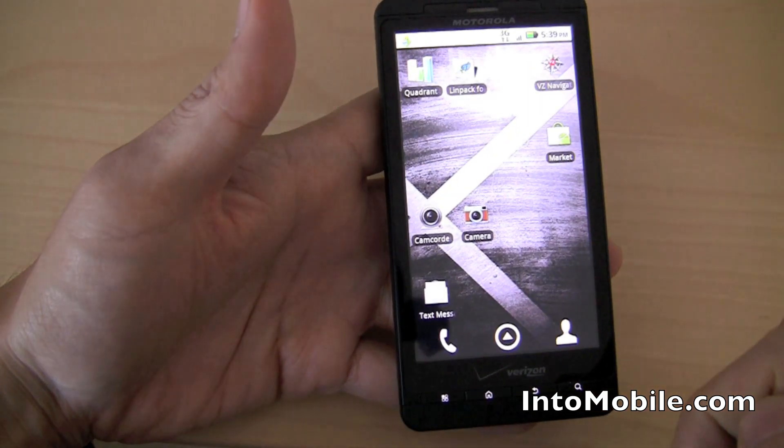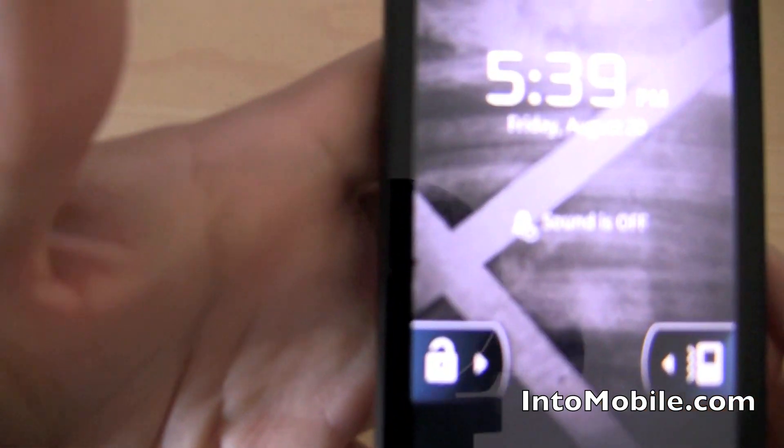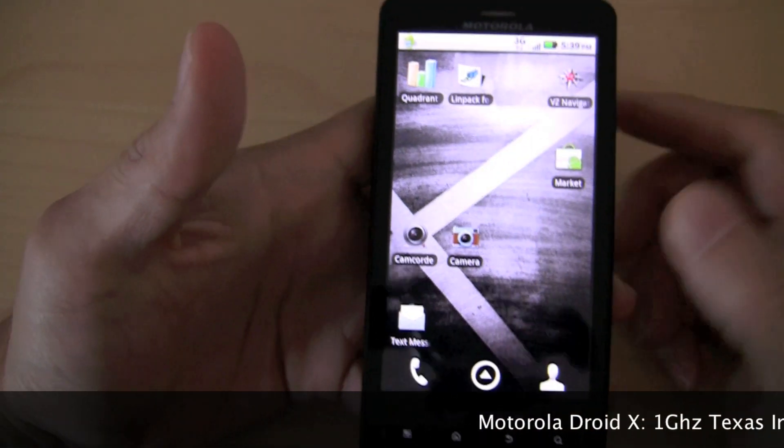Unlock — bam, just like that. When you mute it, you get a little notification: sound is off. When you go all the way, sound is on. So unlock — bam, home screen, there we go.